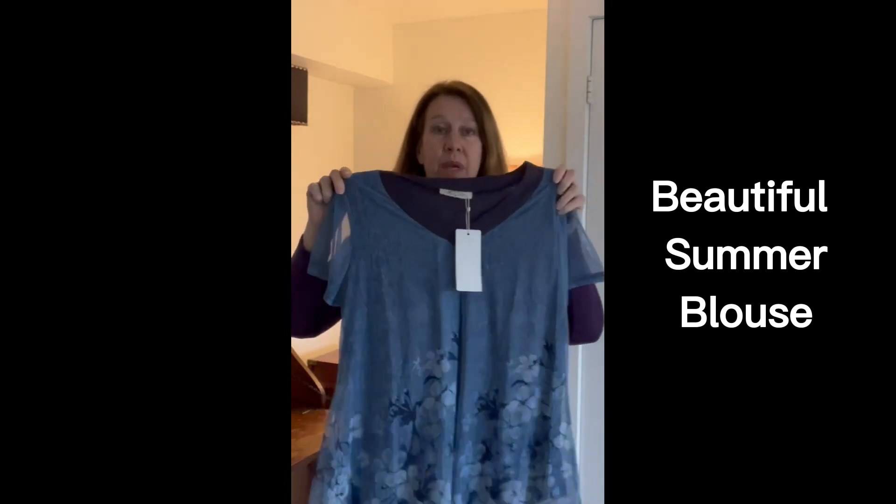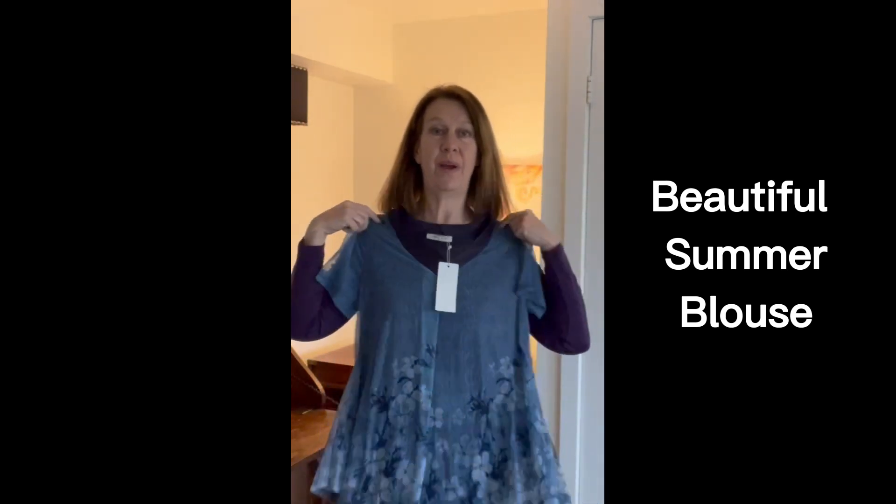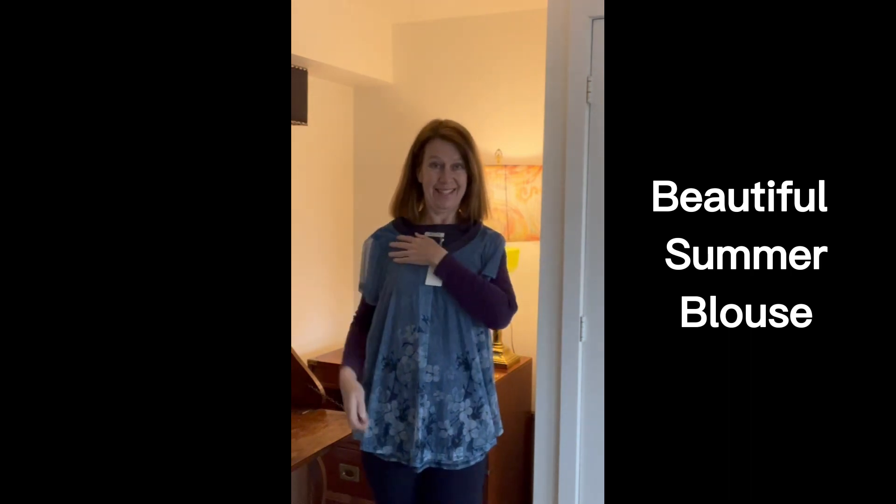Hello! I just received this beautiful summer blouse from CC Code — let's try it on. It is super soft. It has two layers, so there's a very nice navy blue, super soft under layer.